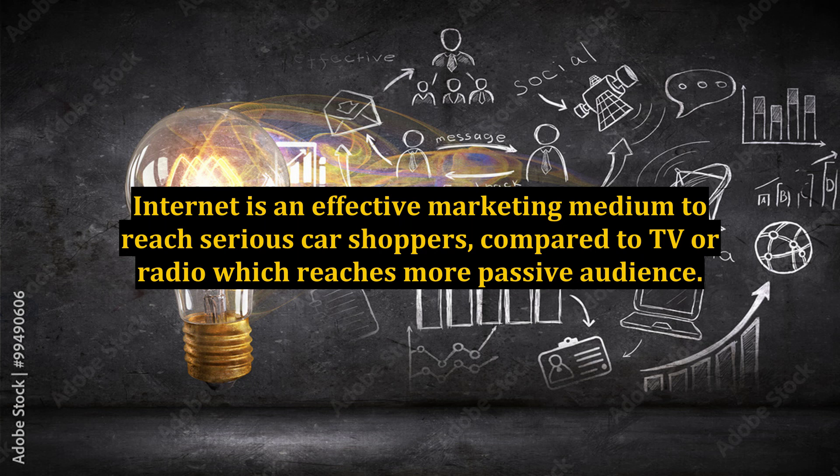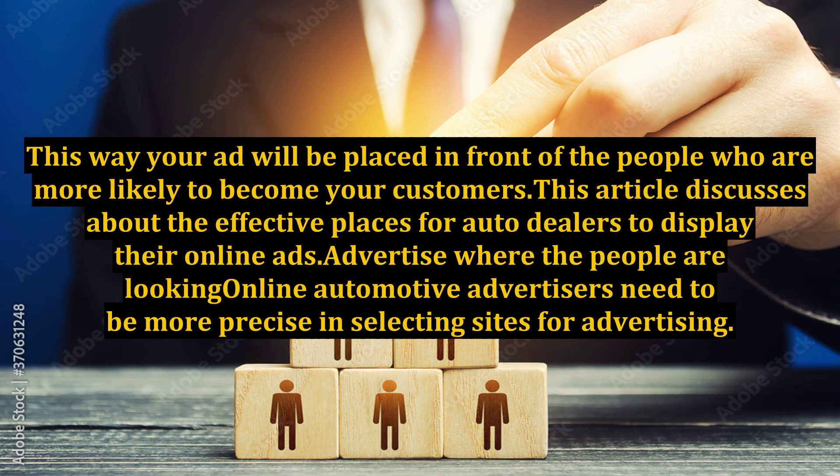If you are an auto dealer, placing your ads on websites that are relevant to your business is an effective way of promoting your business. This way, your ad will be placed in front of people who are more likely to become your customers. This article discusses effective places for auto dealers to display their online ads.